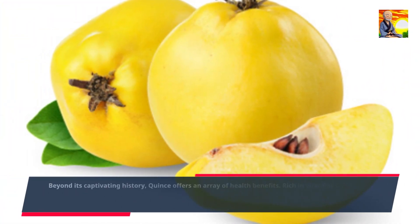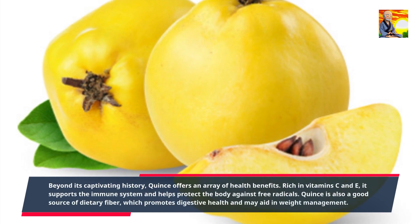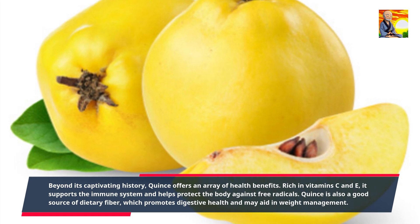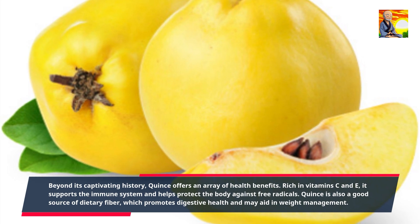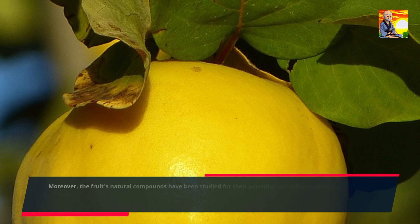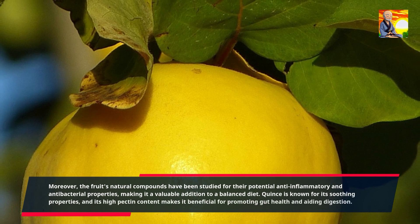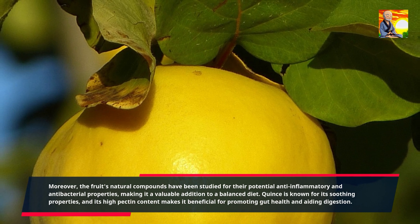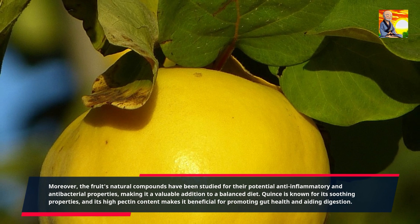Beyond its captivating history, quince offers an array of health benefits. Rich in vitamins C and E, it supports the immune system and helps protect the body against free radicals. Quince is also a good source of dietary fiber, which promotes digestive health and may aid in weight management. Moreover, the fruit's natural compounds have been studied for their potential anti-inflammatory and antibacterial properties, making it a valuable addition to a balanced diet. Quince is known for its soothing properties, and its high pectin content makes it beneficial for promoting gut health and aiding digestion.